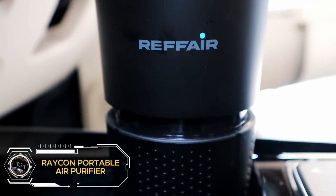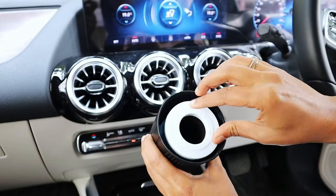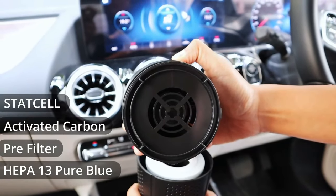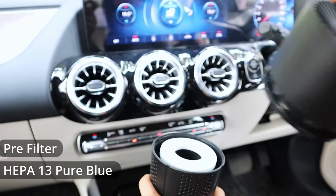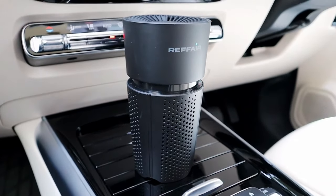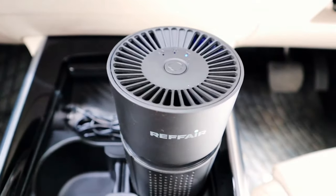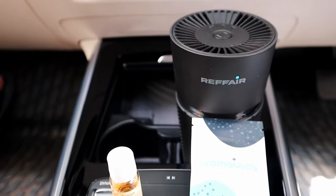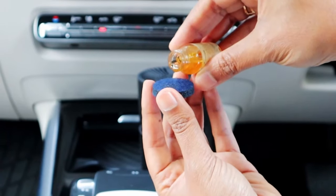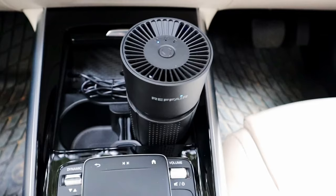Keep your car fresh and clean with the Raycon Portable Air Purifier. Featuring an H13 replaceable HEPA filter, this purifier removes dust, pollen, and other airborne particles, ensuring you breathe clean air. The adjustable speeds let you control the purification level, while the 2-in-1 design also acts as a fragrance diffuser, keeping your car smelling great. Priced at $49.99, it's a cost-effective solution for maintaining a healthy and pleasant environment inside your vehicle. With its compact size, the Raycon Portable Air Purifier is perfect for use in cars, RVs, and other small spaces where air quality matters.